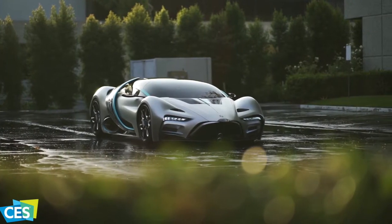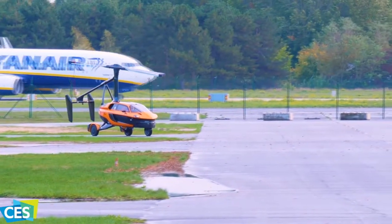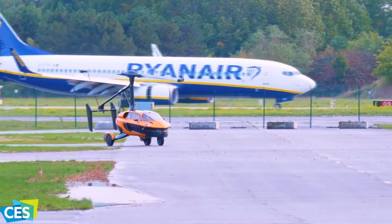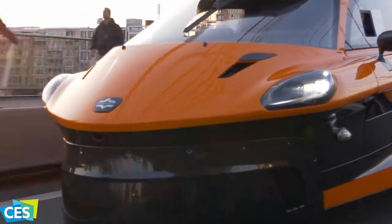Fifth year in a row, Tecvarium brings you what's relevant and best in today's technology right from CES. We are enjoying this virtual event to its fullest and as we share our experience with you, we would like you to share your thoughts in the comments down below.